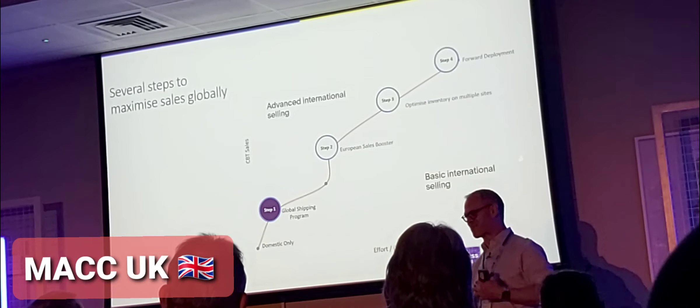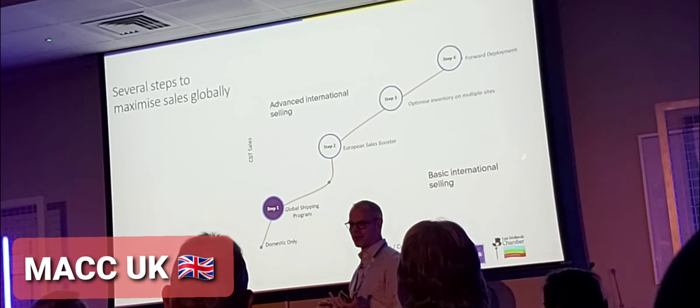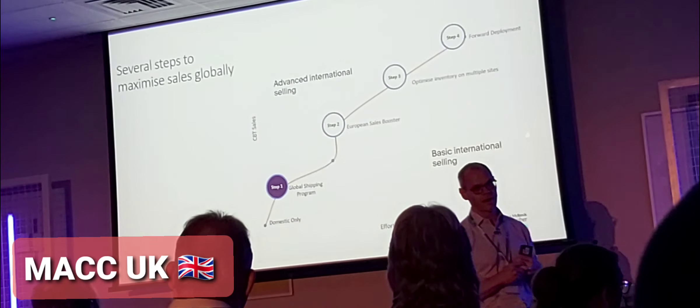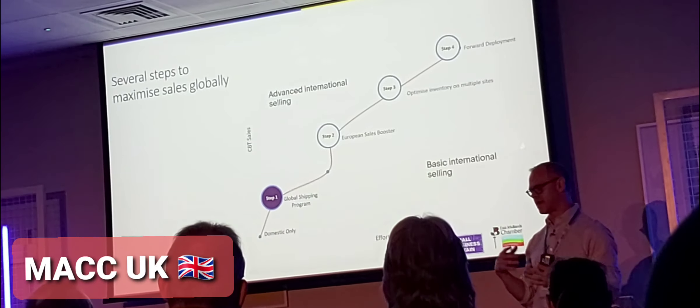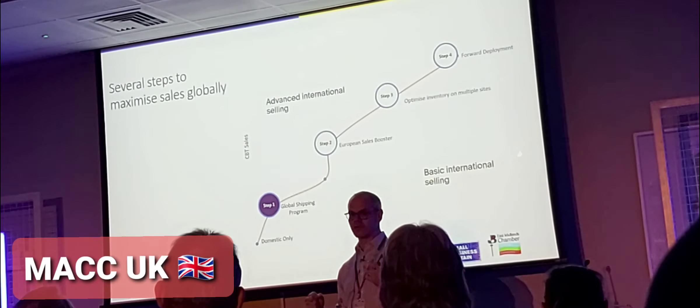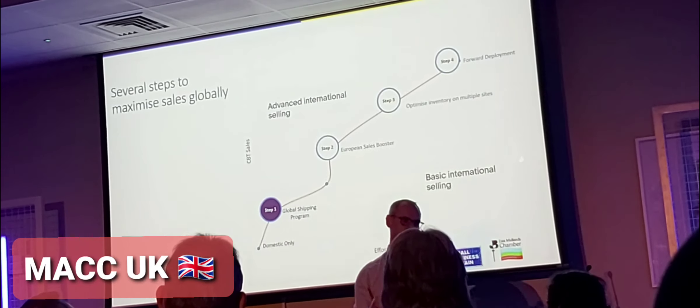That can be quite a big step, obviously. And eBay has some programs now in a few key markets to support that. We're also going to talk later about the eBay fulfillment program, that's currently live in the UK and Germany, and going live a little later in Australia and the US. There are also programs where sellers can fully deploy those goods to an eBay facility for fulfillment to service domestic markets.